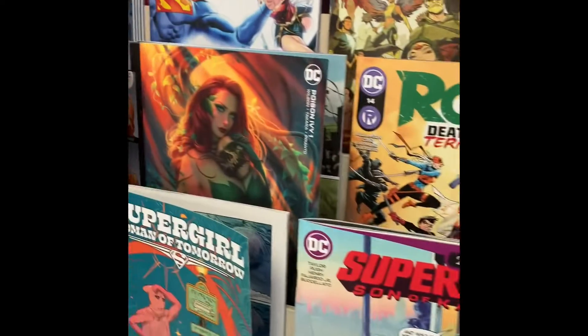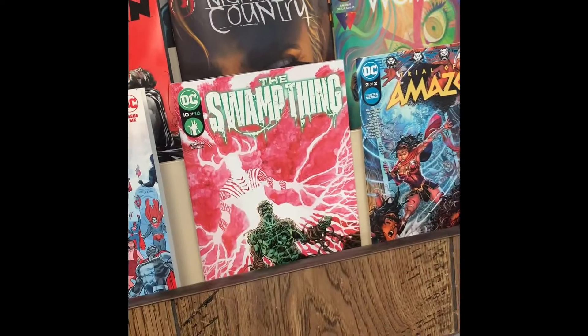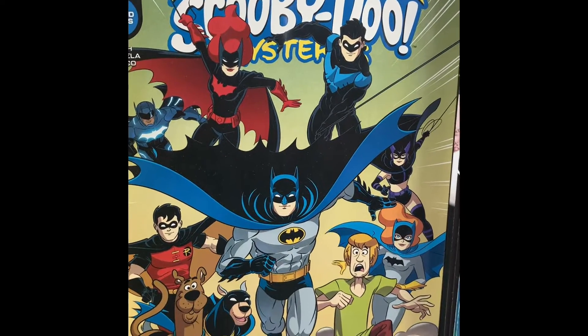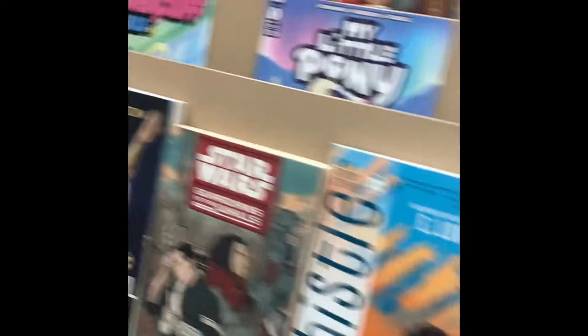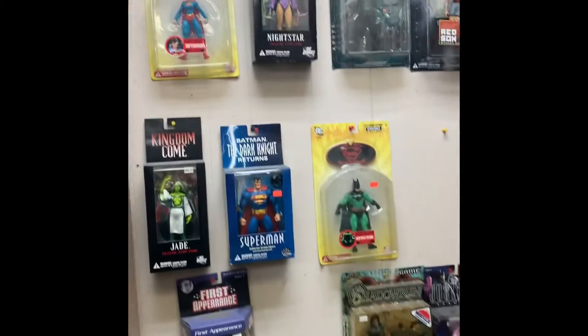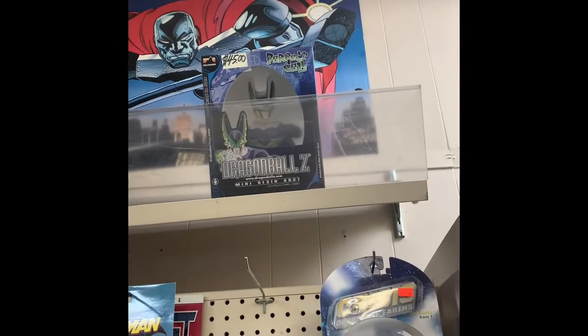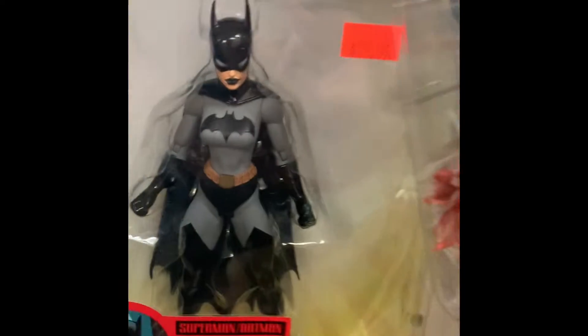What's over here? Batman Scooby Doo — that's funny. I got some pretty cool collectibles. I like that.